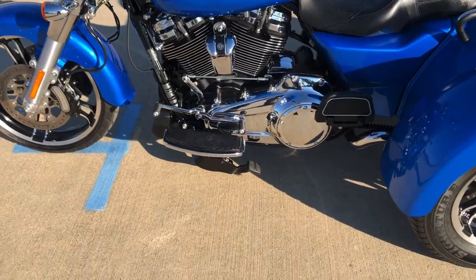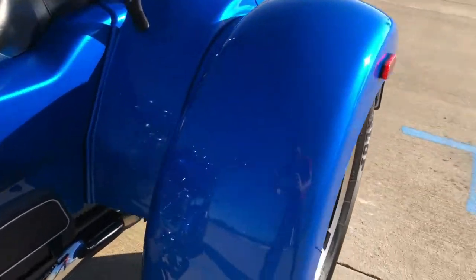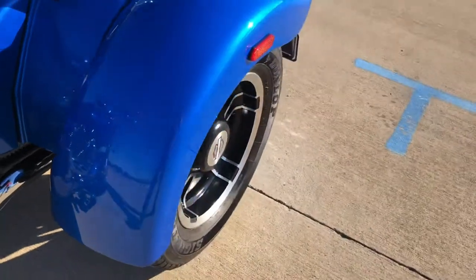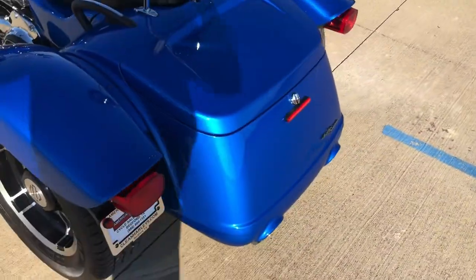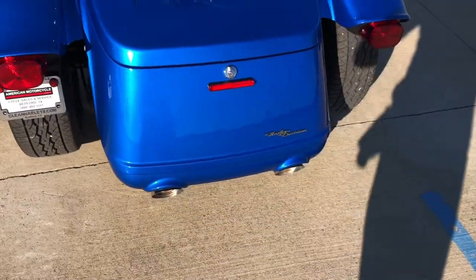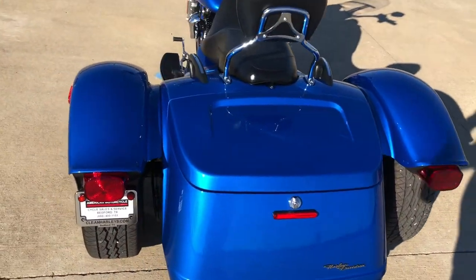It's got a heel-toe shifter and the parking brake. Good tread on the left tire and it's got the trunk in the back, so you have quite a bit of storage space in there.